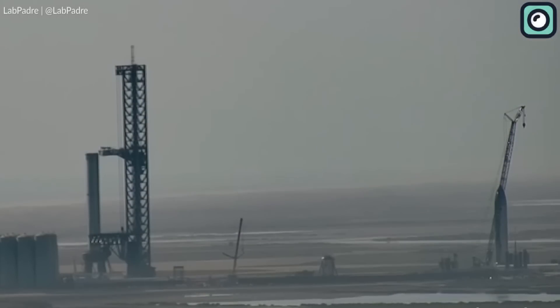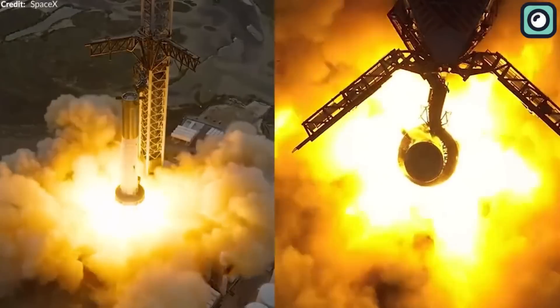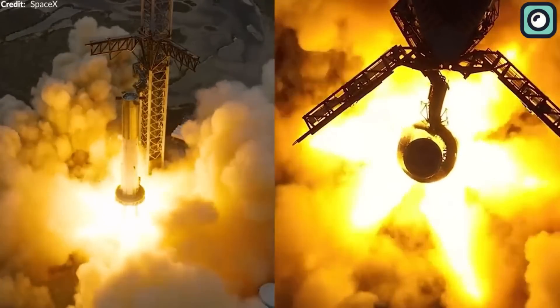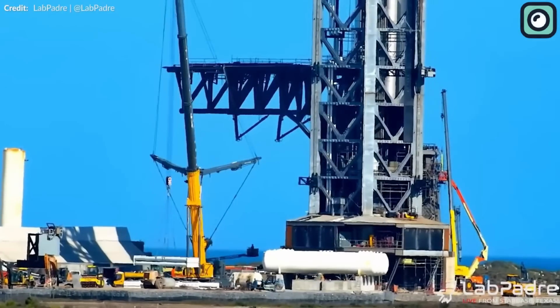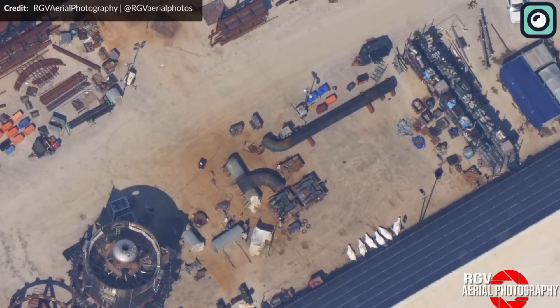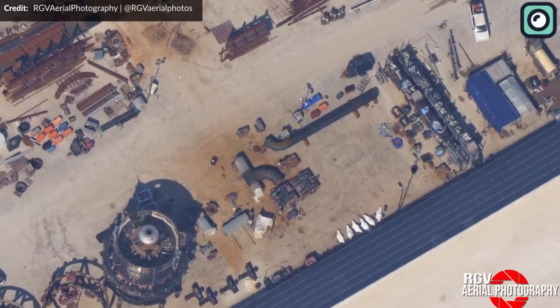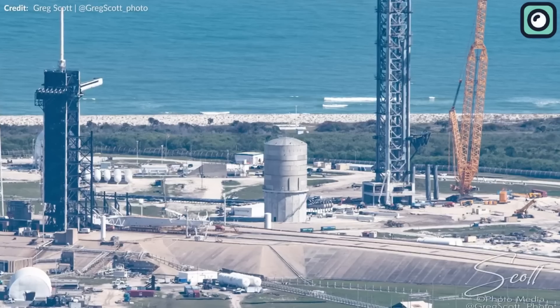One of the most frequently asked questions about the Starship is how it will be returned to the launch site after a successful mission. The answer is that the Starship can be lifted by a self-propelled modular transporter, or SPMT, and rolled back to the launch site. This technology allows for a seamless and efficient movement of the spacecraft, reducing the time and effort required to return it to the launch pad for its next mission.